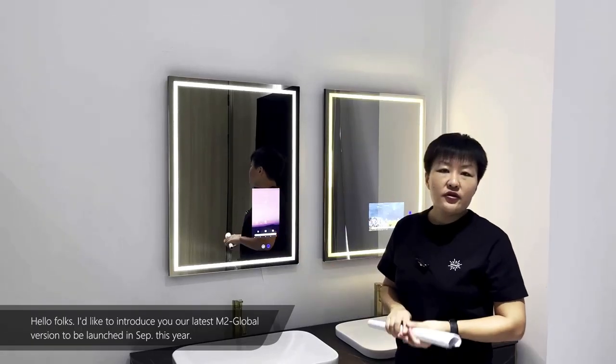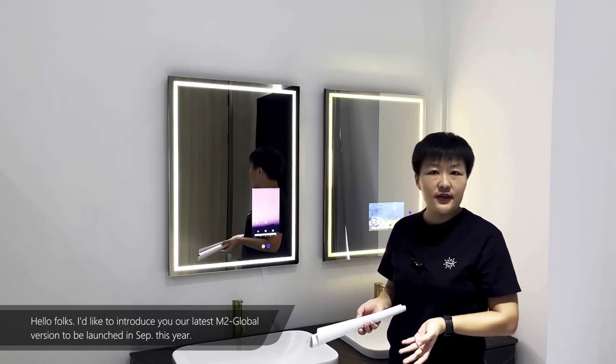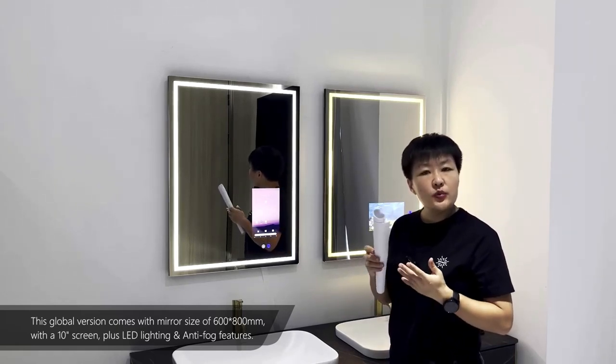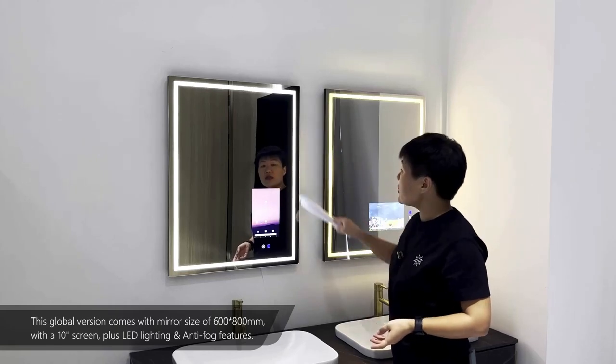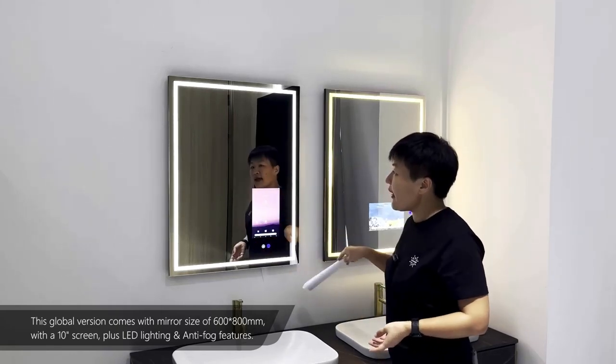Hello folks. I'd like to introduce you to our latest M2 Global version, to be launched in September this year. Compared with the previous M2, this global version comes with the same mirror size of 600 by 800, but with a 10-inch screen, plus LED lighting and anti-fog features.